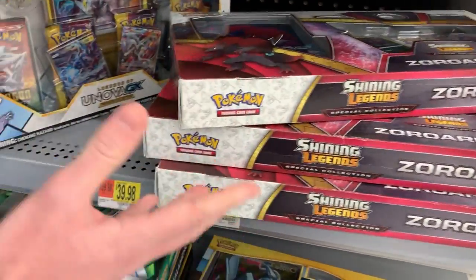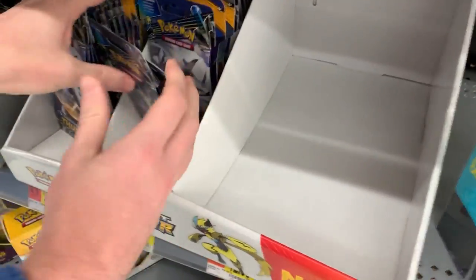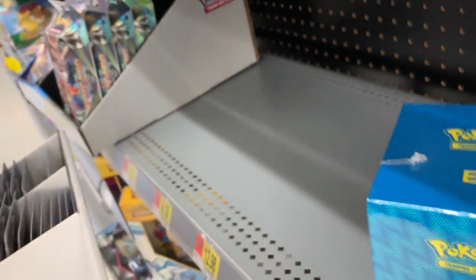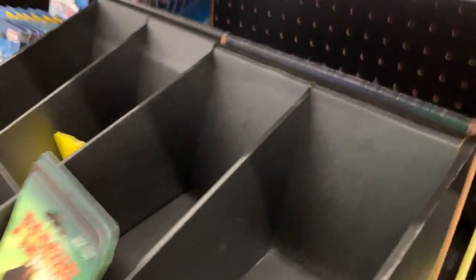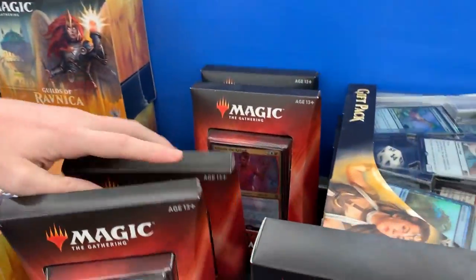We are going to stop at a Target afterwards so it is going to be multiple stores. Maybe Target will be restocked but there's no guarantee. If we don't find a whole lot, we can just buy whatever we think is cool, and then of course there's always next week too. Next week's hidden Pokemon card video - the longest running series here on the channel. I absolutely love doing it but sometimes it can be very hard, especially in situations like this.